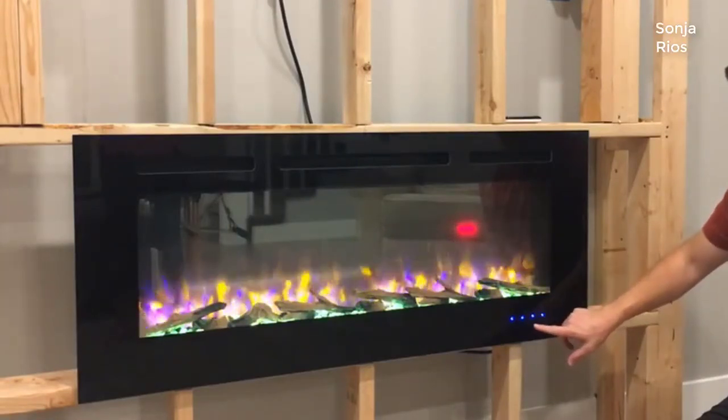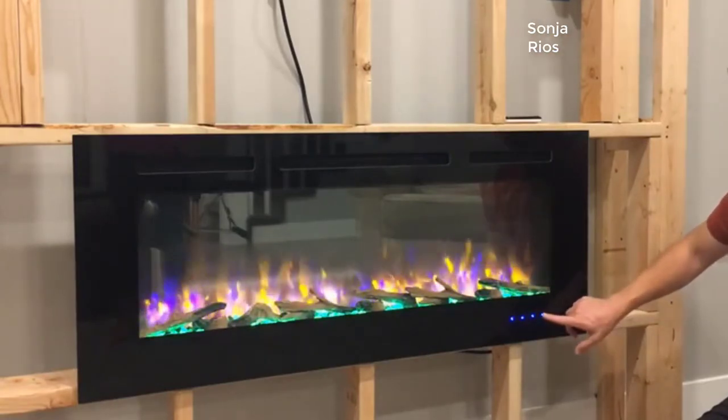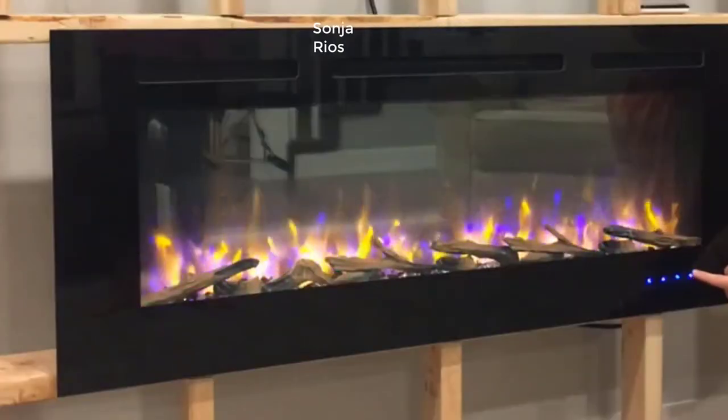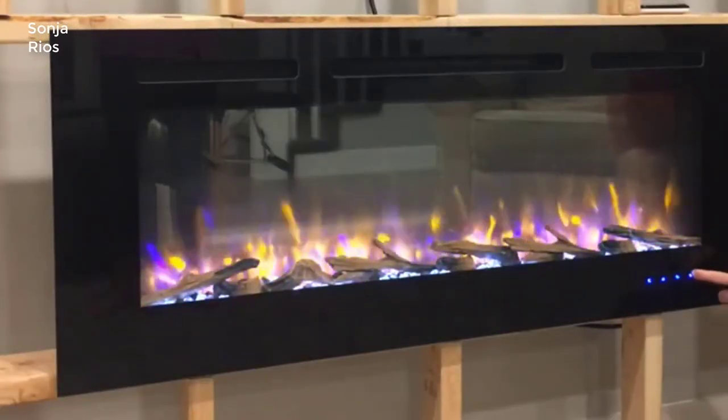So why do I like this thing so much? For one, the realism — it looks very much like a real fireplace. It's almost impossible to tell, unless you're right up close to it, that it is indeed a fake fireplace.